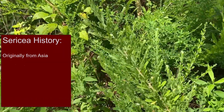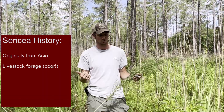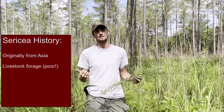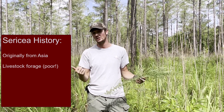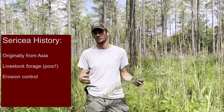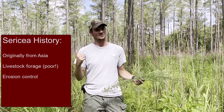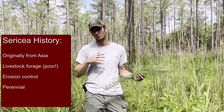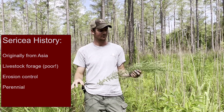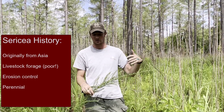It was used as livestock forage even though it's very poor nutritional quality and not a good livestock forage. It was brought here because it's actually good for erosion control, though we'd never recommend planting it for that purpose — there are way better native options. It is a perennial, so it's got a living root system in the ground year after year, and it'll come back from the same root mass year after year.